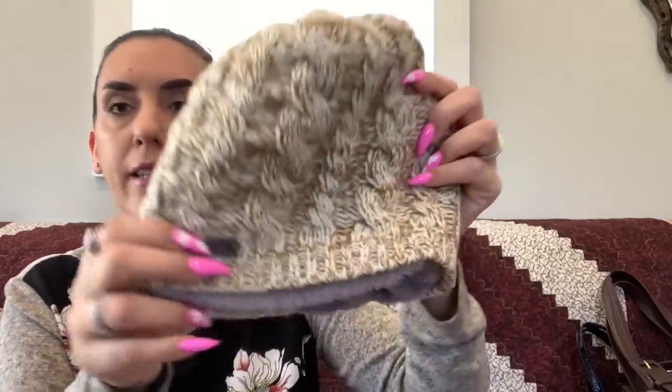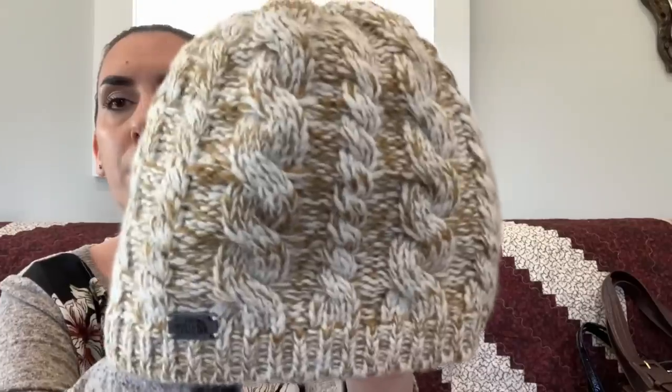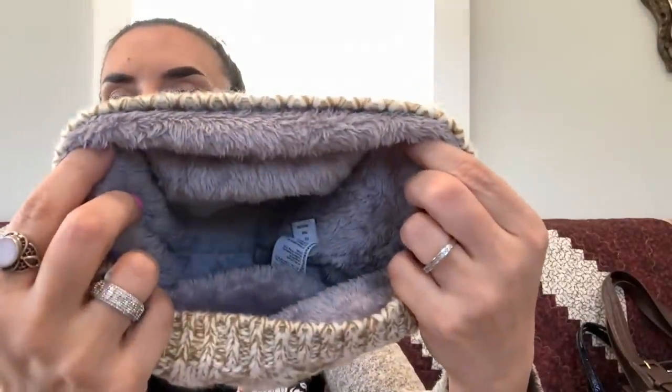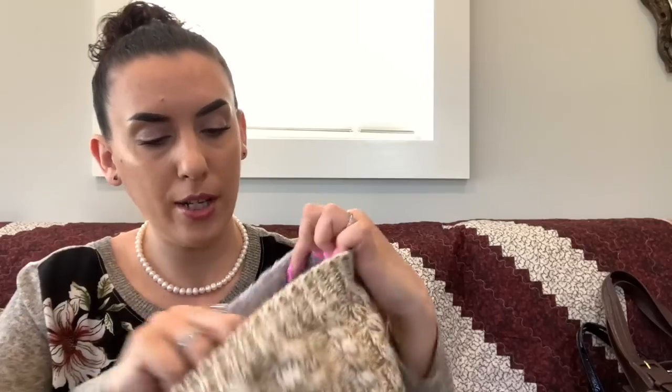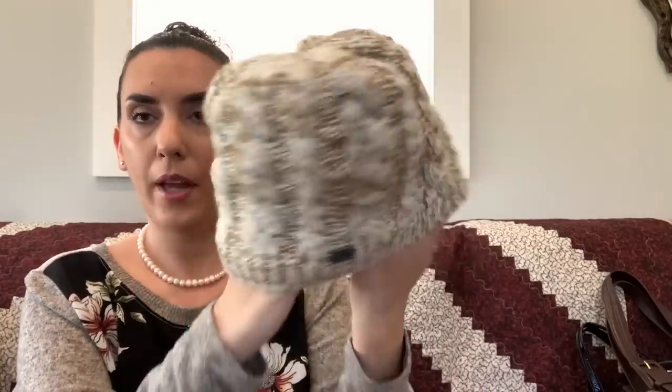Next we have a North Face hat — I did wash it, it is clean. It's a tan and white cable knit beanie with a gray interior. Unisex, one size. $12.